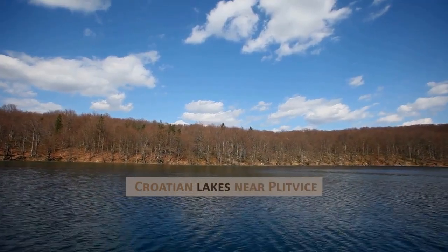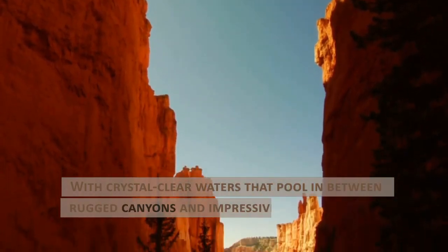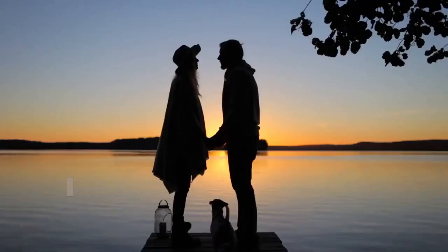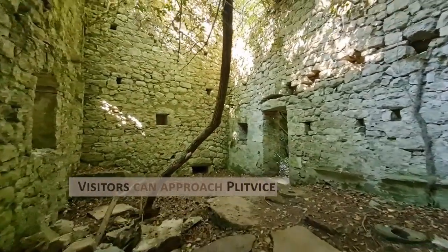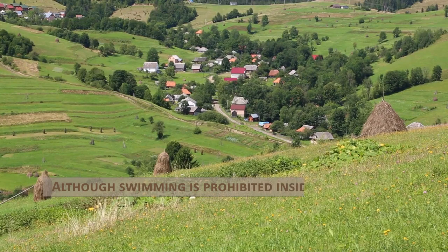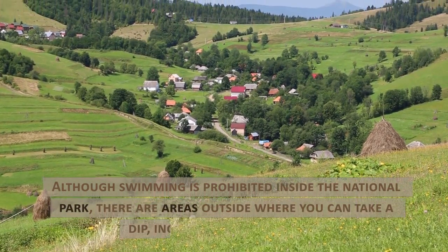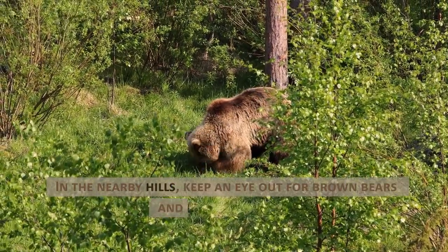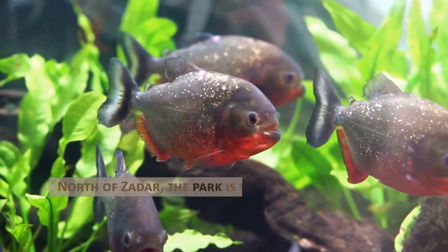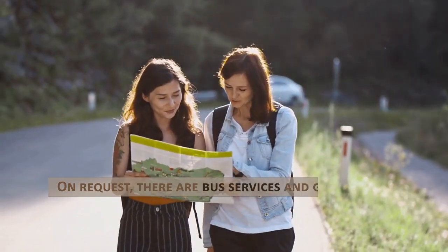Croatian lakes near Plitvice. With crystal-clear waters that pool in between rugged canyons and impressive waterfalls that cascade over cliff edges, this collection of small lakes in the center of Croatia is a nature-lover's heaven. Visitors can approach Plitvice Lakes through wooden paths. Although swimming is prohibited inside the national park, there are areas outside where you can take a dip, including Korana Village. In the nearby hills, keep an eye out for brown bears and freshwater fish. North of Zadar, the park is two hours away by car. On request, there are bus services and guided tours for groups.